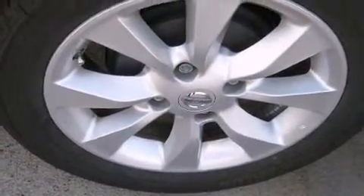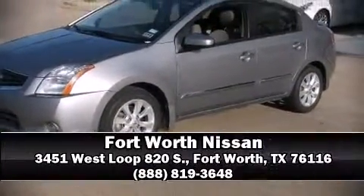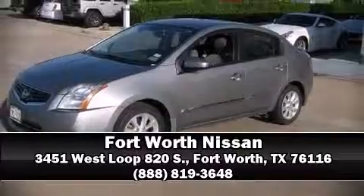A Carfax history report indicates just one previous owner. Please don't hesitate to give us a call. Bye-bye.